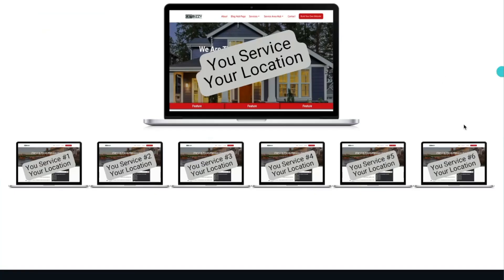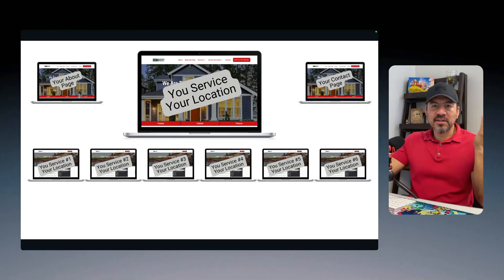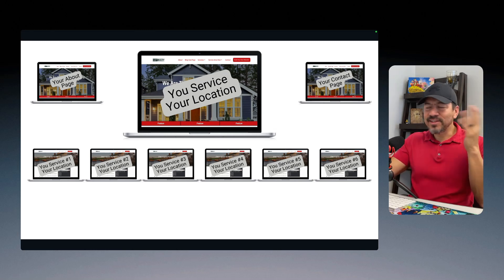Naturally, I always add the About and Contact pages next. Your About page basically talks about the company — who they are, what services they provide, things like that. The Contact page, nothing too fancy, just a contact page. The reason I always add these is because over the decades, Google's been looking for an About page and a Contact page on every single website.